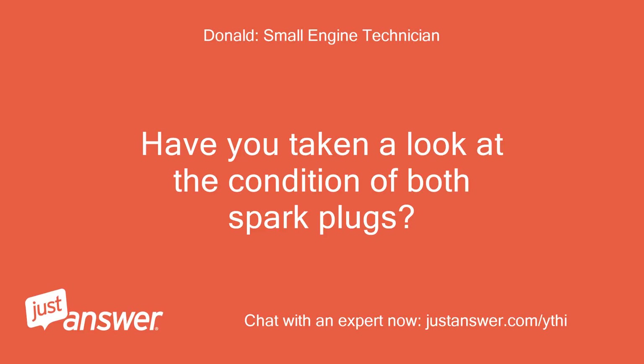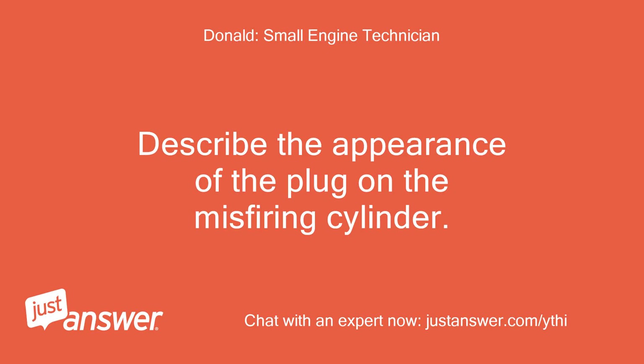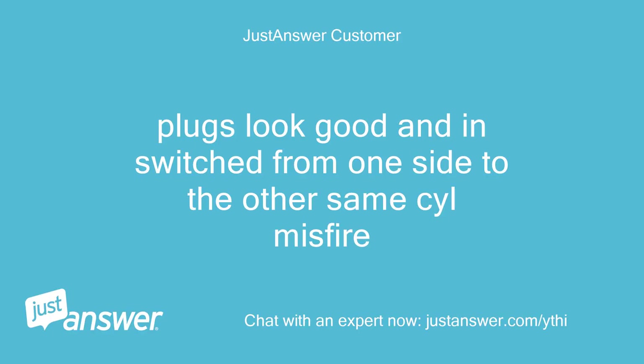Have you taken a look at the condition of both spark plugs? Do the firing ends of both plugs look the same, or is the spark plug on the faulty cylinder different in appearance? Describe the appearance of the plug on the misfiring cylinder. These are only troubleshooting questions. Plugs look good, and when switched from one side to the other, same cylinder misfires.